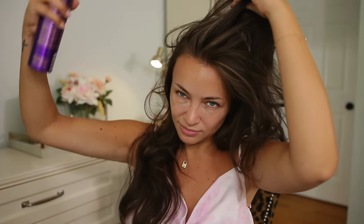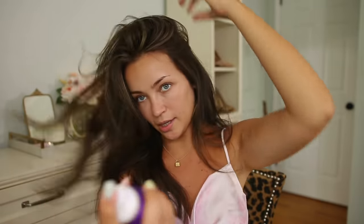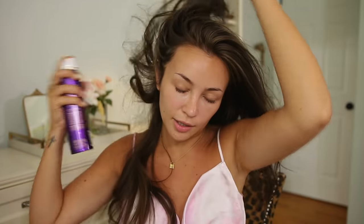What you want to do is section your hair, hold the can about six inches away, and spray it into your roots. The smell is divine — it just brings me back to high school. It's adding really nice body and texture, and as you can see it's not leaving any white residue, which is huge for me because I have brunette hair and I hate when dry shampoos make my hair look like a powder donut. This does not do that.